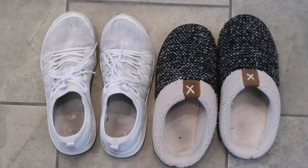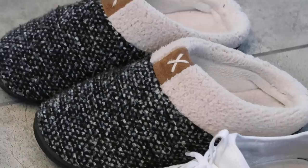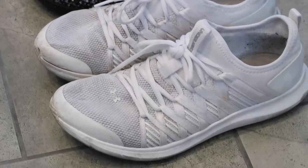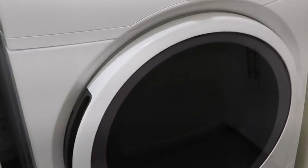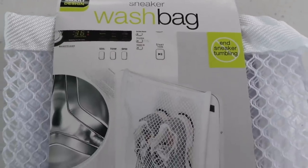Now onto a cool little laundry product that you can use to wash your shoes and slippers. I like to wash my running shoes and slippers because they get kind of stinky and I think it's the best way of refreshing them.